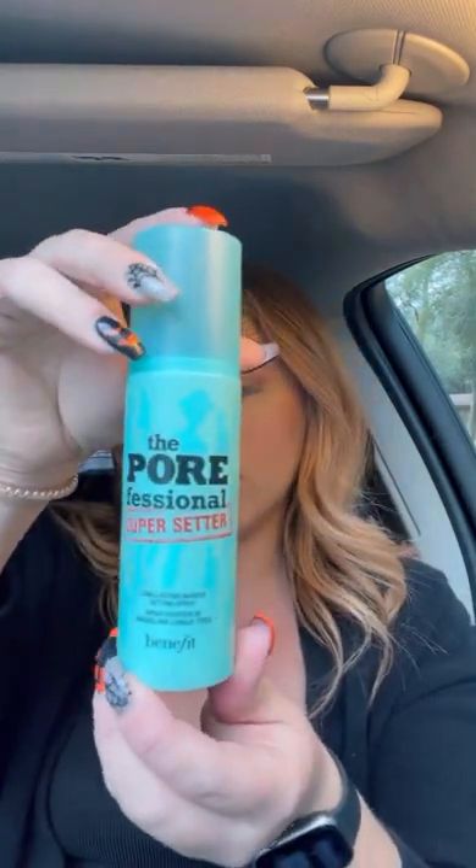I'm going to show y'all my favorite setting spray right now — this is the Porefessional Super Setter. Shake it, do one long spray, and then shake it again because if you don't it'll start spraying more droplets and will literally leave spots on your face. So I'm going to spray that all over.